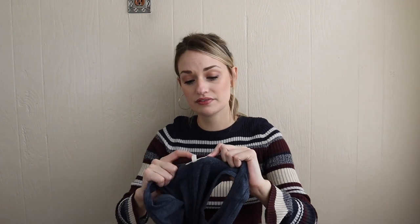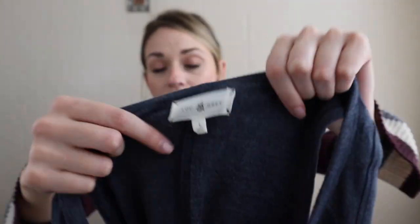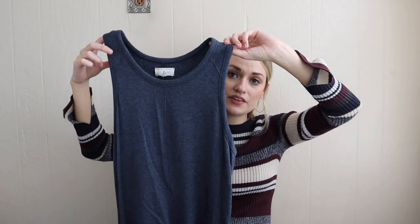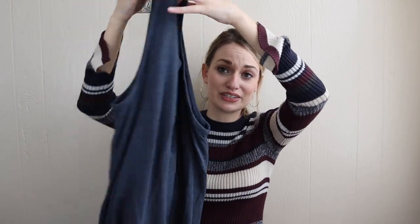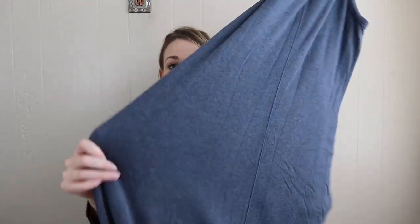Going back to the Signature Soft fabric from Lou and Gray — this is that 96% rayon, 4% spandex, size large maxi dress. So this will probably sell for around $30. I have sold every single piece of Signature Soft fabric Lou and Gray stuff that I have ever listed. It usually sells really quickly, just because it is so incredibly comfortable and soft.